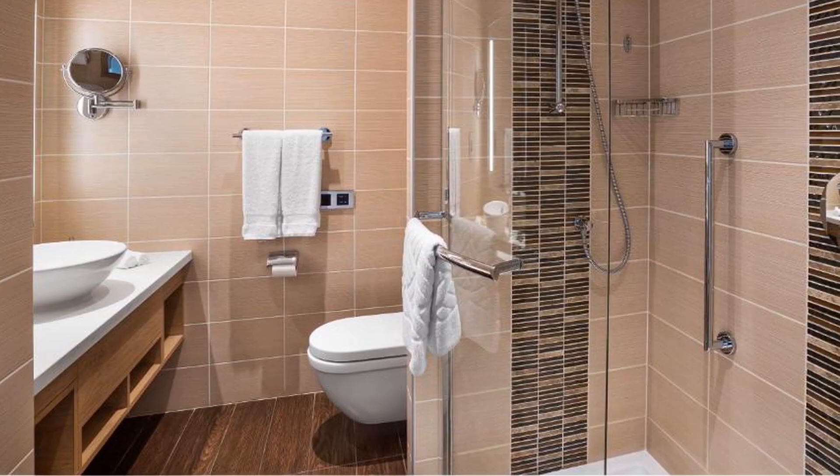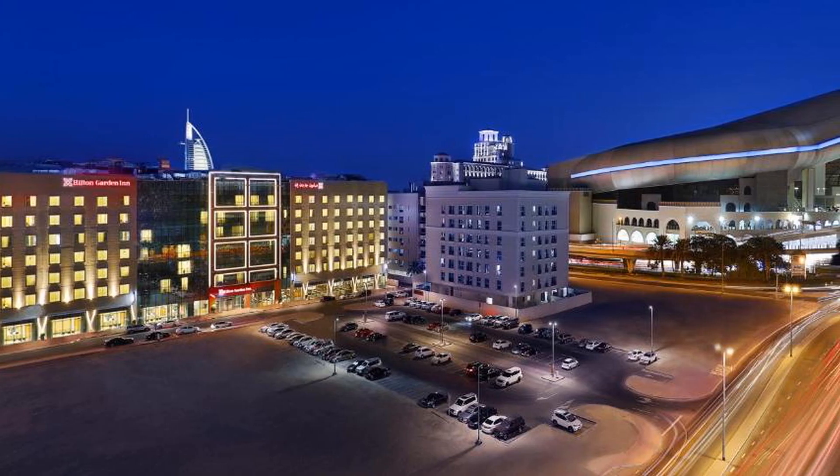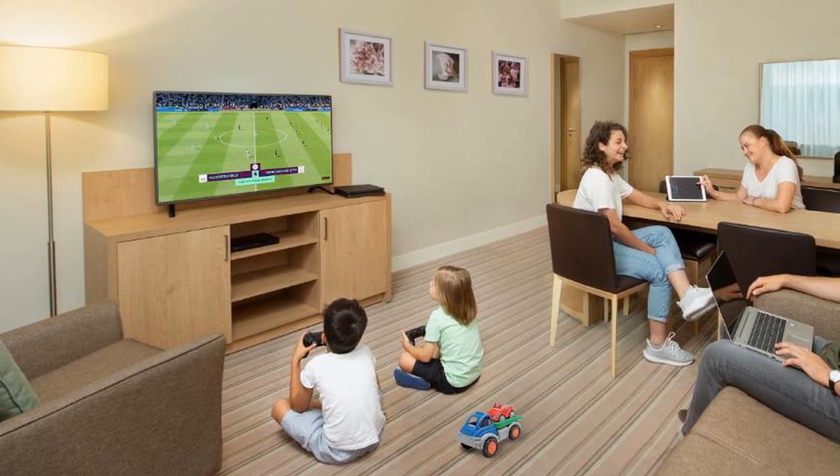Mall of the Emirates is 600 meters from the hotel, while Burj Al Arab Tower is 6 kilometers away. The nearest airport is Dubai International, 22 kilometers from Hilton Mall of the Emirates, and the property offers a paid airport shuttle service.